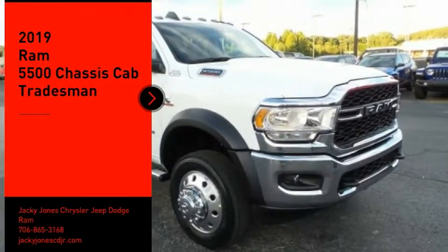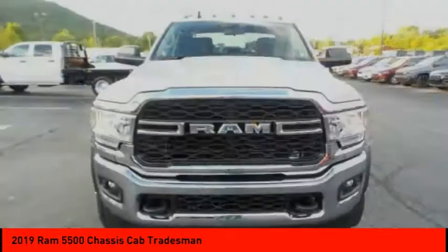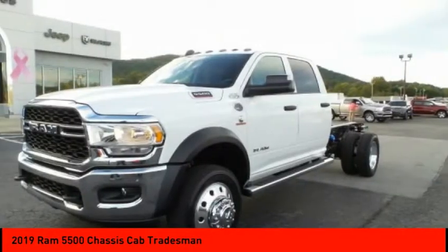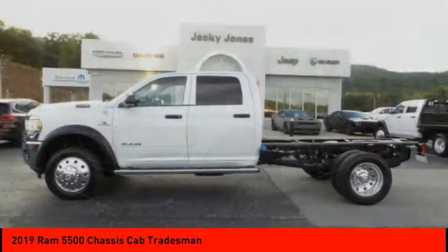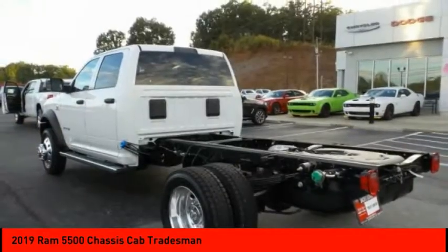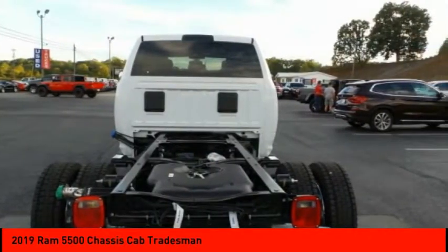Stop by and take a look at the 2019 Chassis Cab. The Ram Chassis Cab screams heavy duty. The ability to tailor this truck for your needs will leave you little reason to look at anything else. The interior provides plenty of functional and technology features and an ample amount of storage.